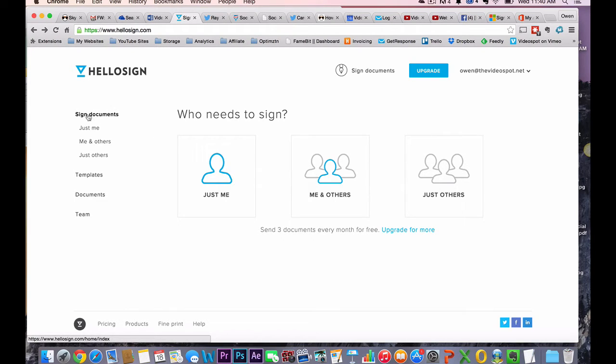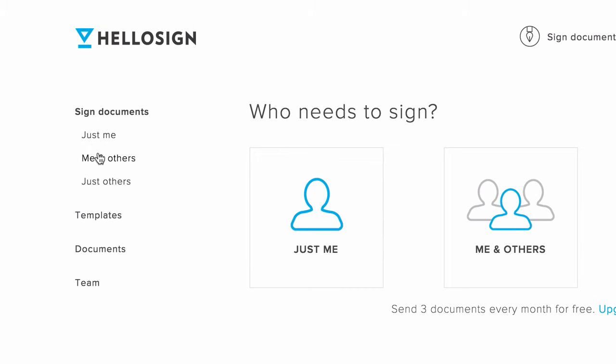So then you're going to pick out what you need to do. Is it just you that's signing, or is it you and other people, or is it just other people? In this case, it's going to be me and other people signing.